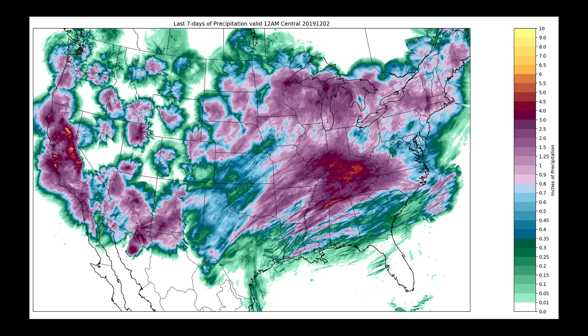As each system pulled out of the west and moved toward the northeast, we saw big-time snows on the north side and very heavy rainfall. Parts of Illinois, southern Illinois, southern Indiana, Kentucky, Tennessee, and even northern Mississippi and Alabama — several locations are picking up between three and six inches of total accumulated precipitation just over the last week.